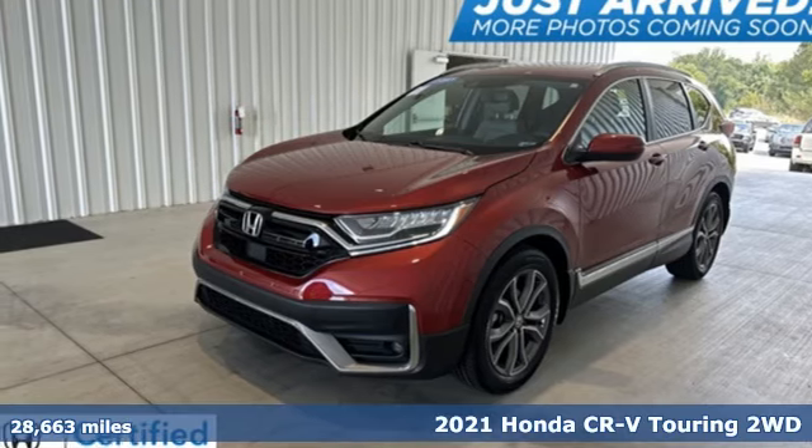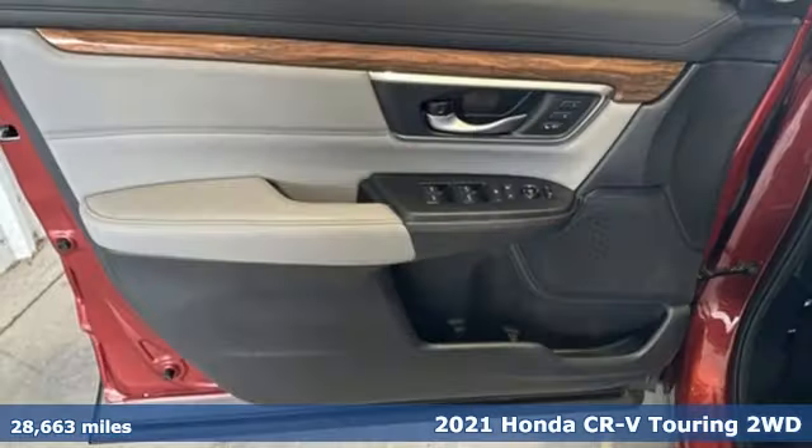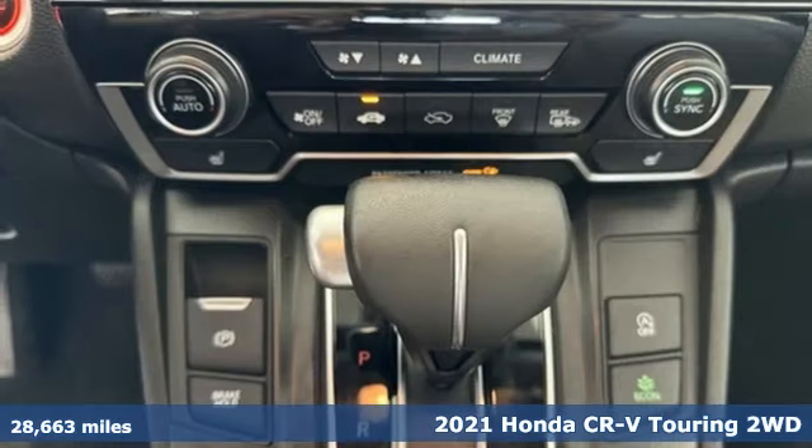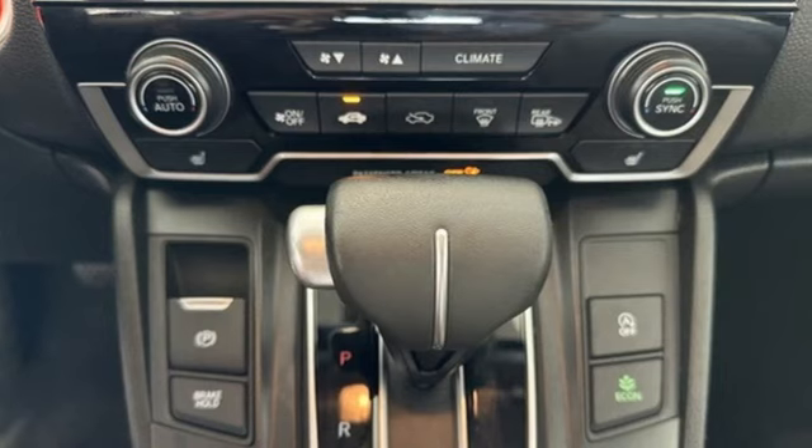Here's a 2021 Honda CR-V. Capability without compromise isn't a dream, it's a CR-V. It comes nicely equipped with features you'll love.